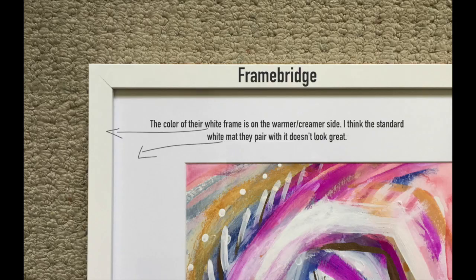My only con with them was that I'm not as crazy about the color of this white mat with this particular white frame, and this is just something that with an artist's eye I can be a little bit picky as far as whites matching whites.